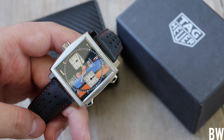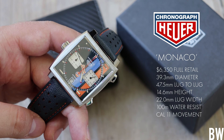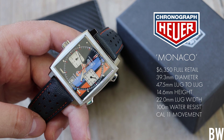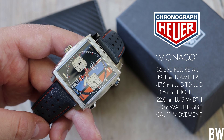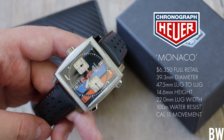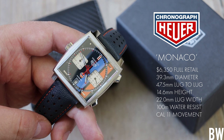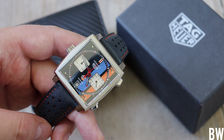Hey everyone, welcome to the channel. Today's unboxing first impressions watch is the Tag Heuer Monaco Golf Special Edition from 2018. This one's really interesting — I've wanted to see a Monaco in person, at least spend a few days with one, for a while now. It's got some interesting history, and this one is the co-branded version with the golf icon.